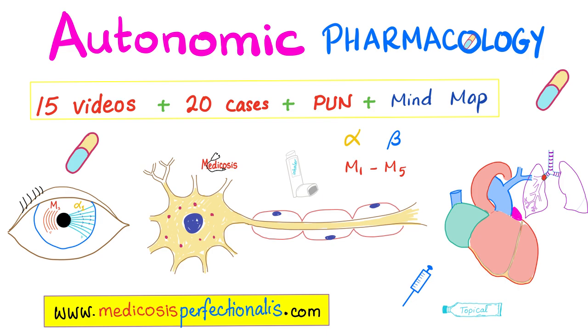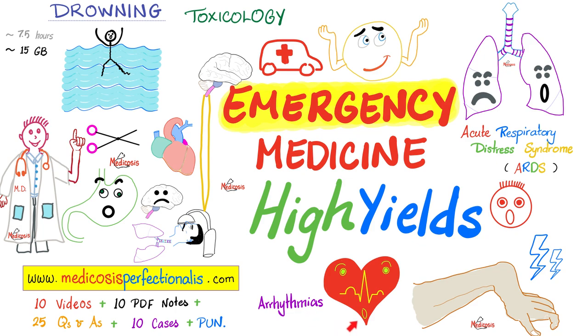My favorite part of the lecture: what is the mechanism of action of midodrine? Please let me know your answer in the comments. To learn more about cholinergics, anticholinergics, adrenergics, anti-adrenergics, sympathomimetics, sympatholytics, parasympathomimetics, and their antagonists, download my autonomic pharmacology course at medicosisperfectionatus.com, which comes with videos, notes, and cases.